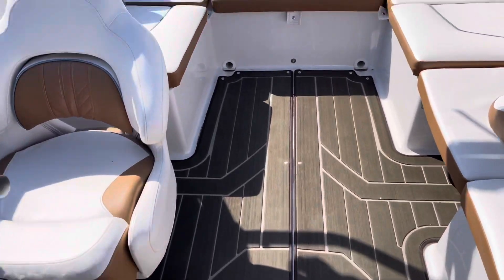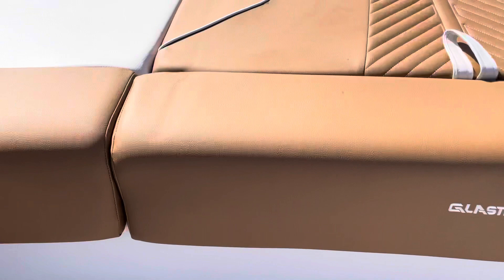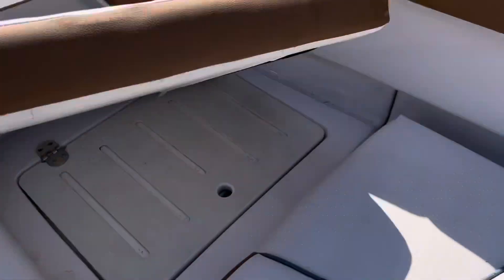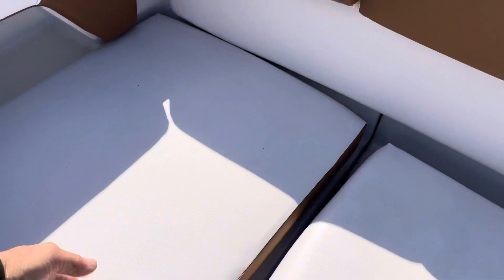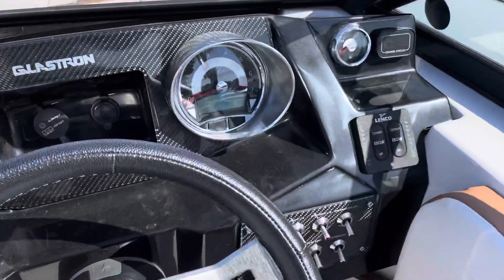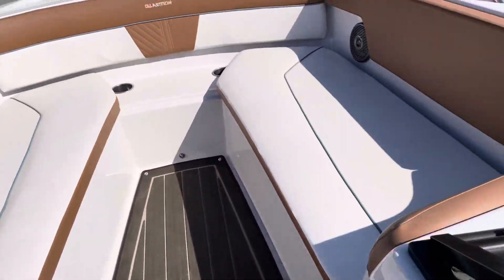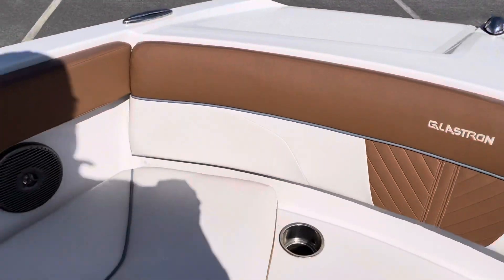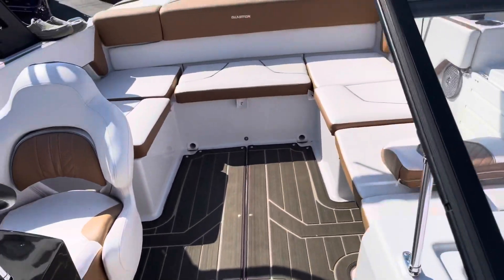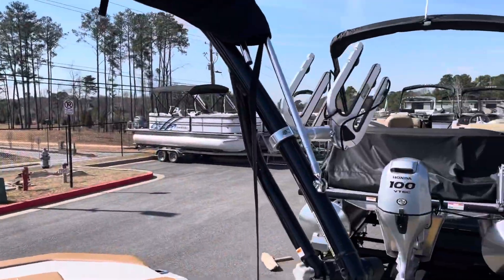It's got the marine mat flooring. It's got the side walkthrough and transom walkthrough so you don't get on the upholstery. They've actually removed the battery for the winter time. It comes with a snap-on mooring cover, wakeboard tower with the bimini, and a couple of racks as well.